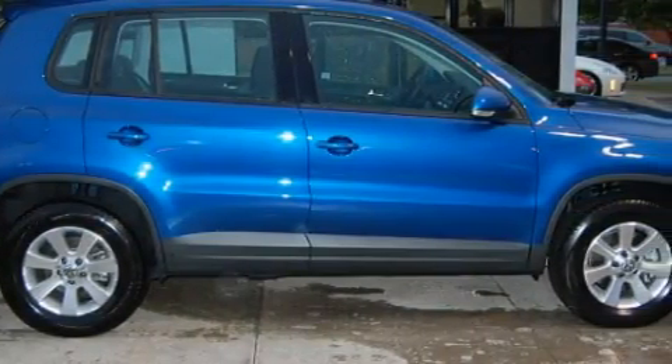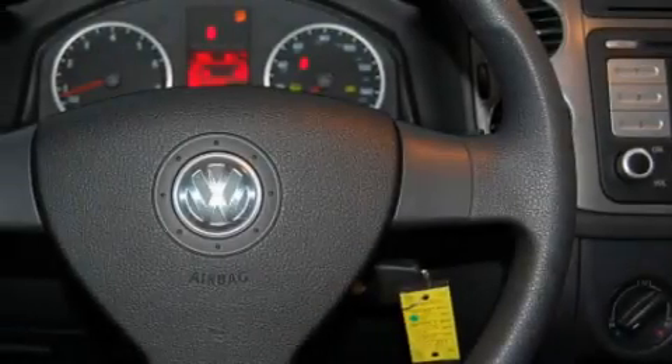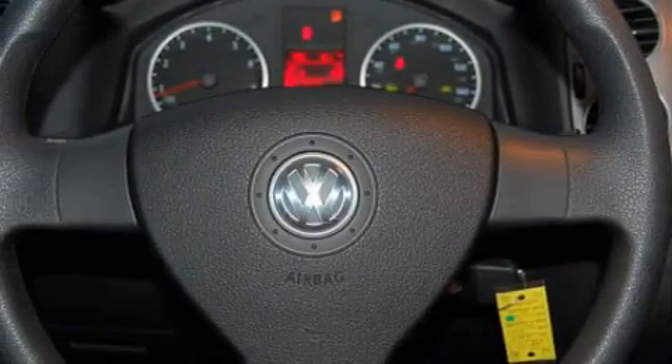This Volkswagen has a long list of incredible features, including a sunroof, power windows, airbags, and an anti-lock braking system.